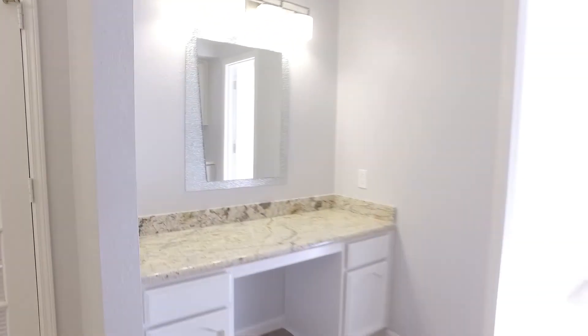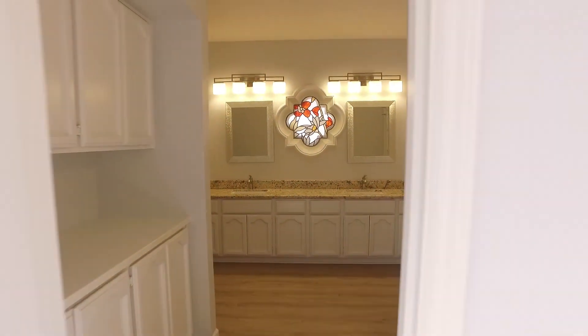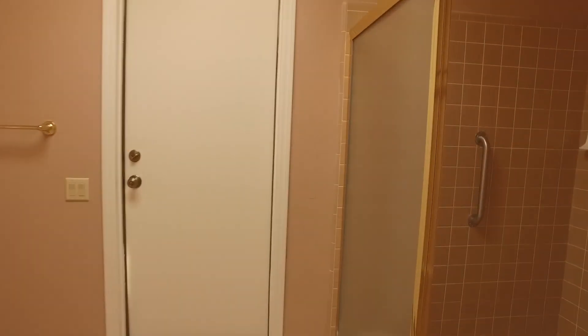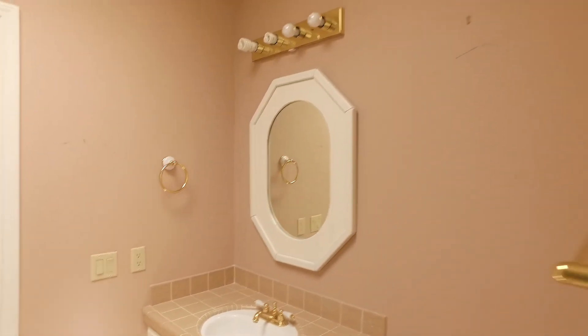The master bath has a sit-down vanity as well as dual sinks, a nice soaking tub, and a shower. The other cool thing about this area is that this is actually the pool bath — so a separate full shower and bathroom for the pool.